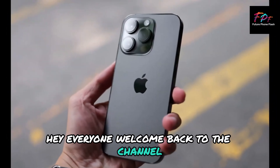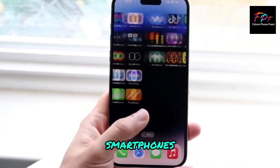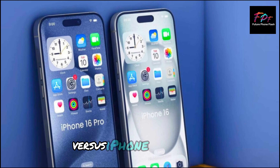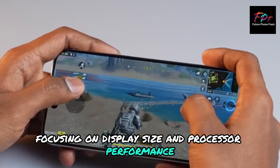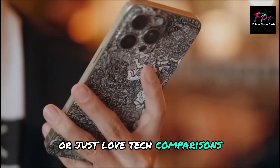Hey everyone, welcome back to the channel. We're diving into the ultimate showdown of the latest flagship smartphones. We'll be comparing the Apple iPhone 15 Pro Max versus iPhone 16 Pro Max, focusing on display size and processor performance. So, if you're thinking about upgrading or just love tech comparisons, stick around.